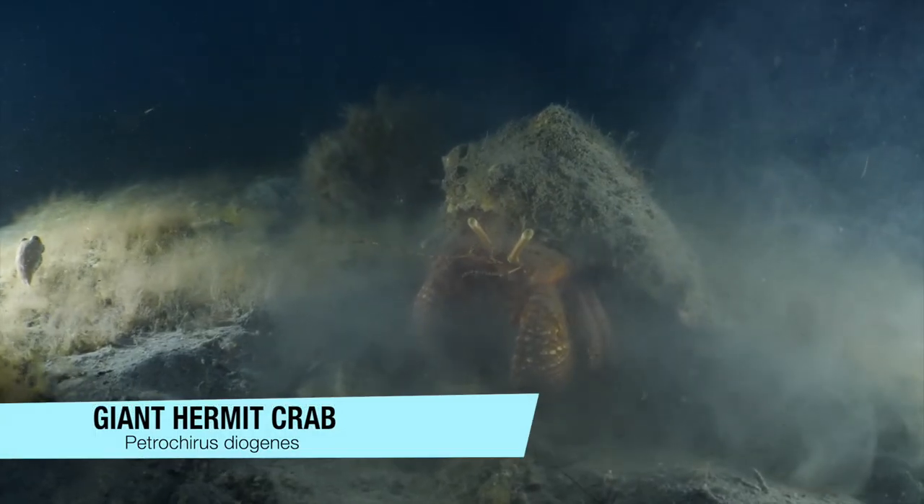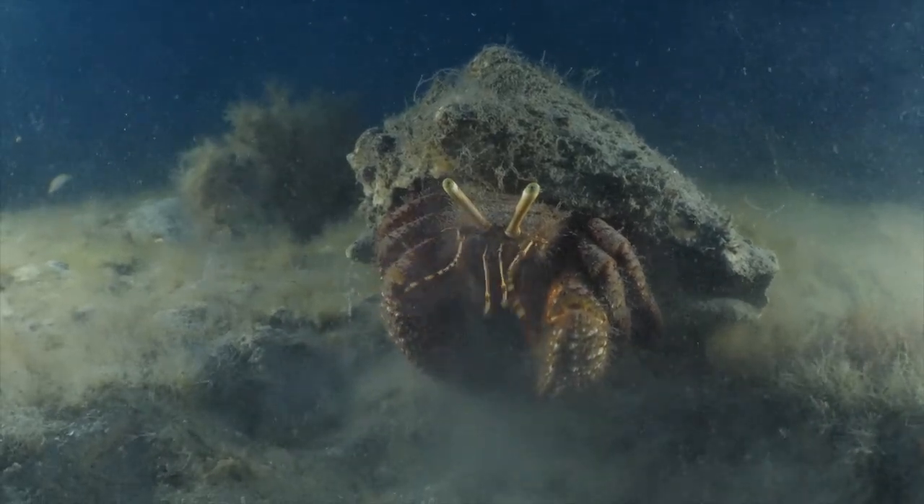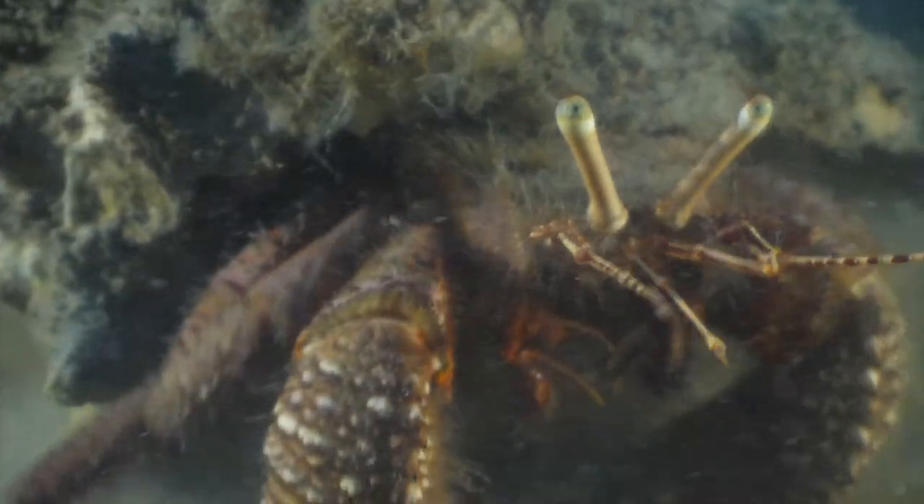Like every time, the dive is over too quickly, and before we know it we have to swim back to the boat to start making plans for our next adventure.